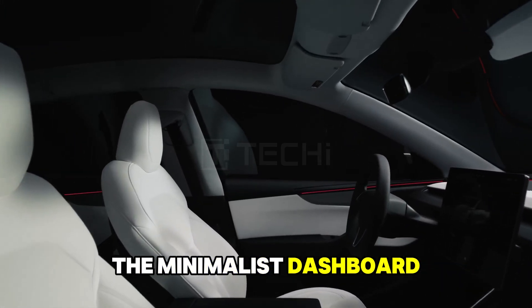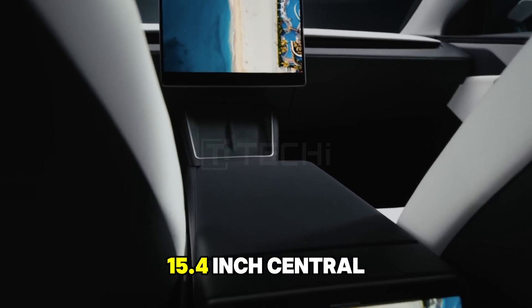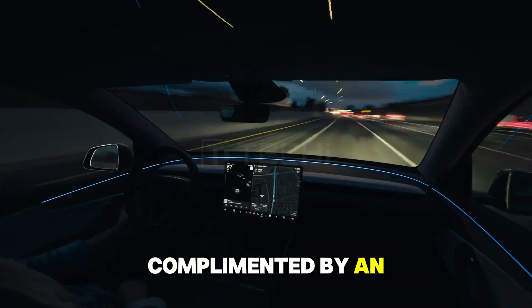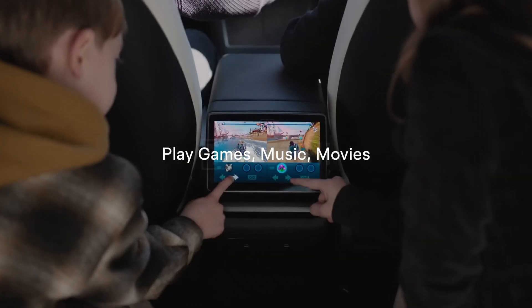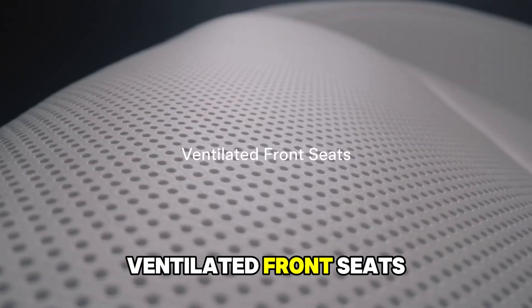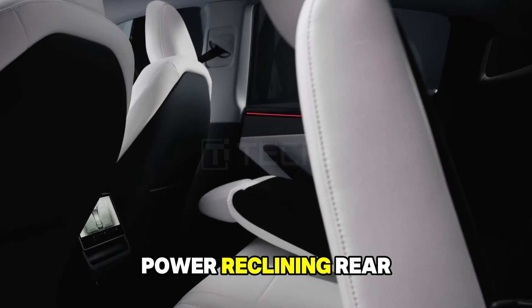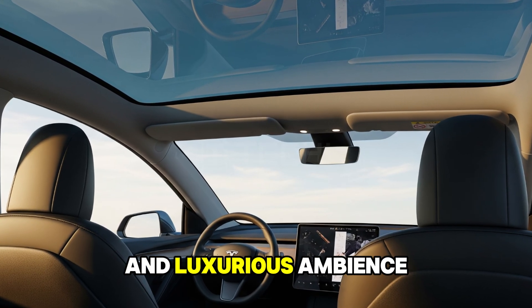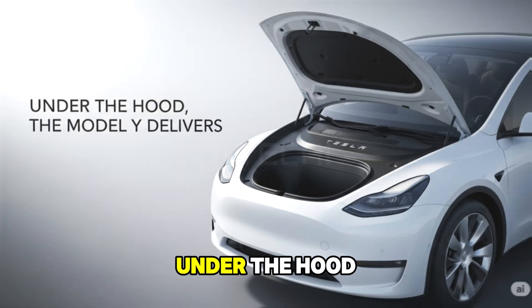Step inside to a realm of refined comfort. The minimalist dashboard is dominated by a responsive 15.4-inch central touchscreen, complemented by an eight-inch rear display for passengers. Ventilated front seats, power-reclining rear seats, and a panoramic glass roof create an open and luxurious ambiance.